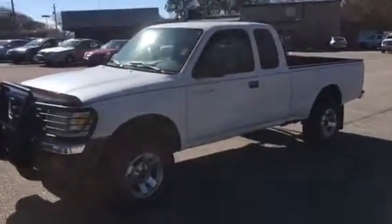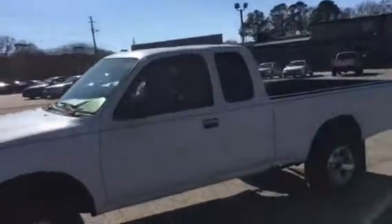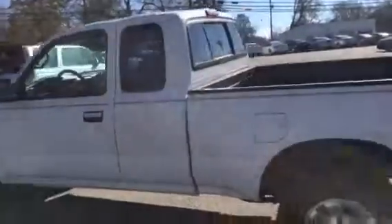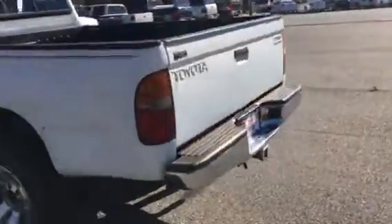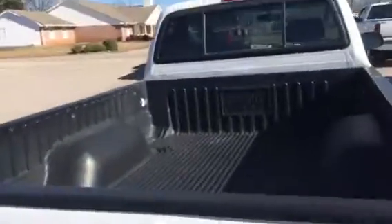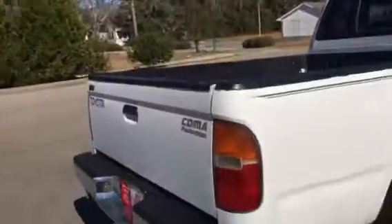2000, got 220,000 miles on it. Runs out good, got good tires all the way around. As you see, the body is in a lot better shape. Bumper, everything, great. Don't look like he hit anything. Got the bed liner in it, split glass in the back.